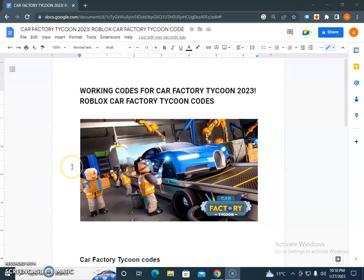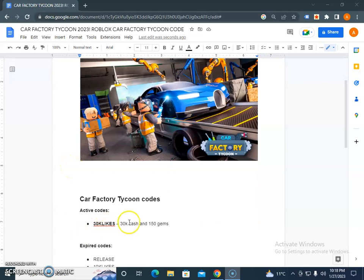This is the 2023 January code right now: 30k likes, 30k cash, and 150 champs. This is the currently active code — redeem this code before it expires.